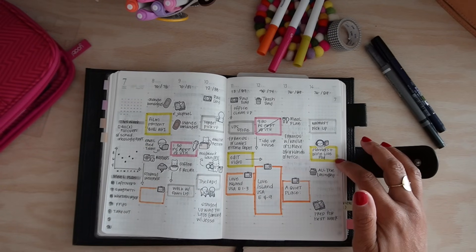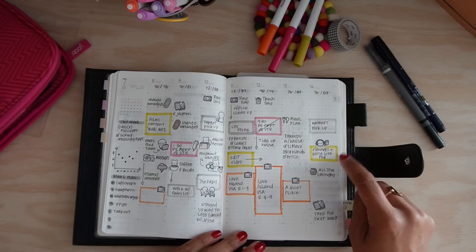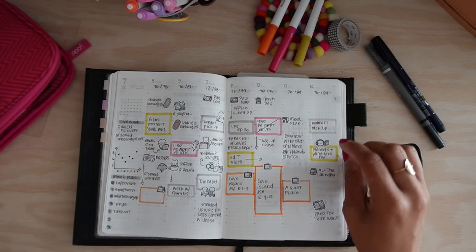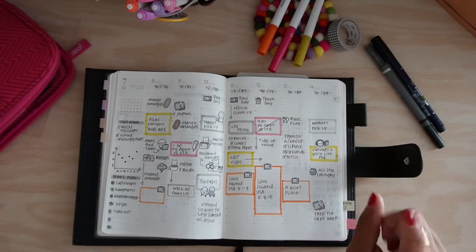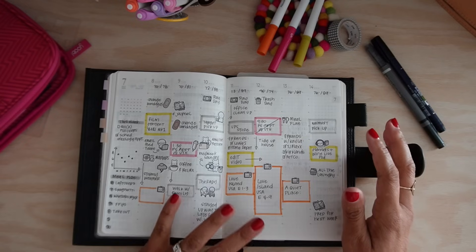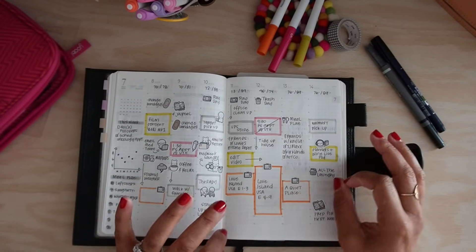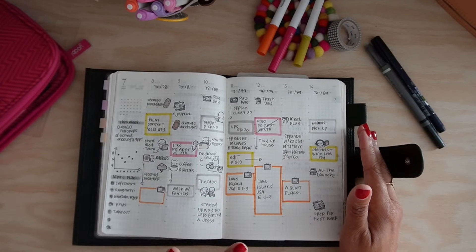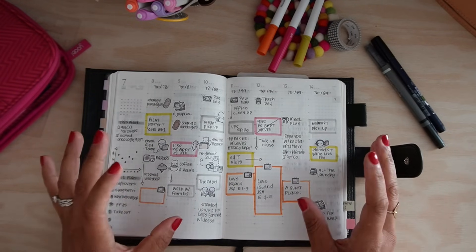Yesterday I got to listen to a live Planners and Wine podcast recording, which was so much fun. I meant to do that in purple because their colors are purple and greenish-blue, but for some reason I just reached for the yellow one — I have it all fixed for next week. I like this a lot because I was always worried about the weekly pages getting neglected. Essentially this is a little bit of time blocking with a little bit of what happened, just a little bit of everything.